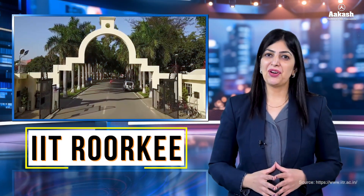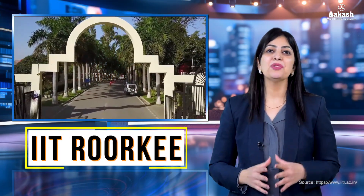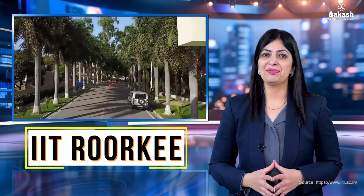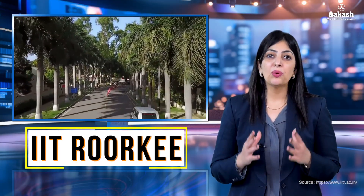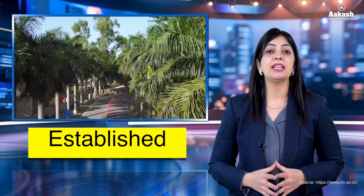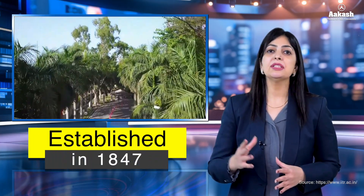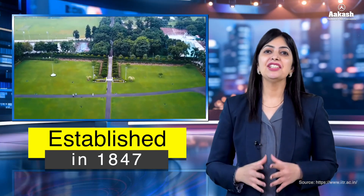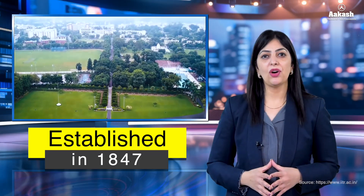Indian Institute of Technology Roorkee is among the foremost institutions of national importance in higher technical education. It is one of the oldest engineering colleges in India, established in 1847, and was further renamed in 2001 as IIT Roorkee. The IIT ranks amongst the best engineering colleges in the world.